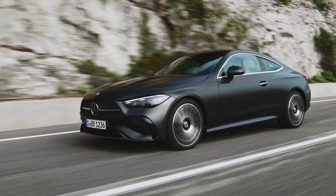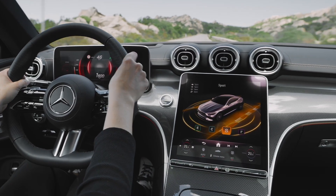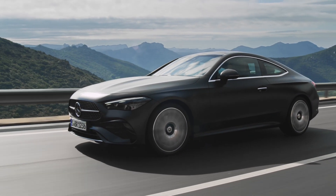Feel the sunshine, salty air, and the purr of a perfectly tuned engine. Today we're celebrating freedom, open roads, and the all-new 2024 Mercedes CLE.